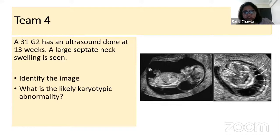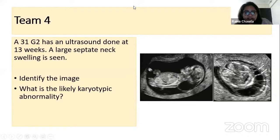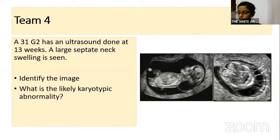This is a cystic hygroma. The likely chromosomal abnormality associated is Turner syndrome — 45 XO. End of Round Three scores: Dr. Vaishnavi 10 points, Dr. Prathmesh 10 points, Dr. Puja and Dr. Himanshu gained no points this round. Two rounds still remain — scores can change.